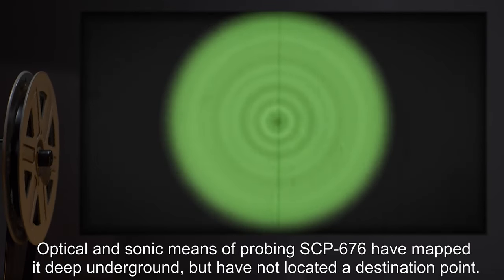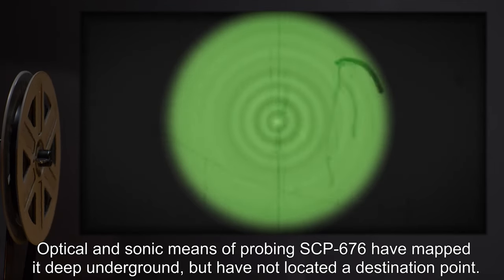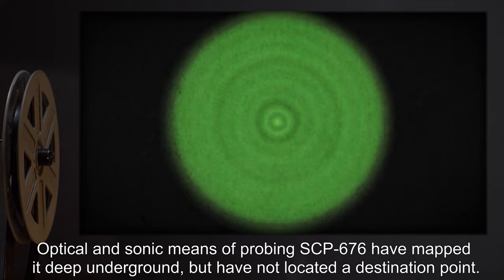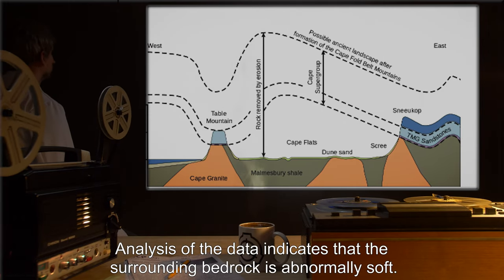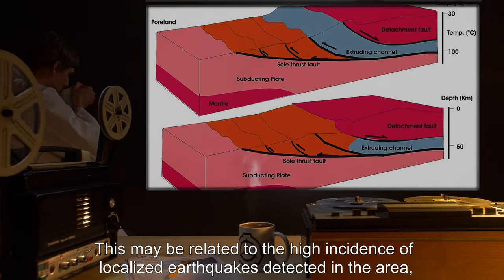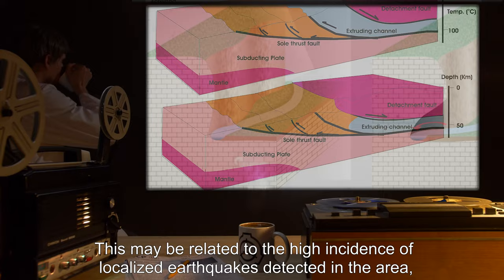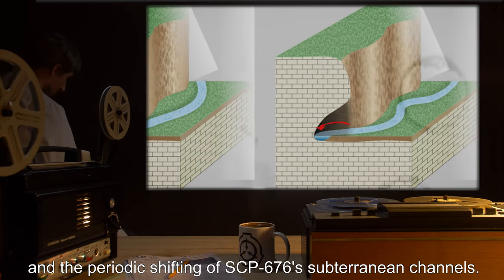Optical and sonic means of probing SCP-676 have mapped it deep underground, but have not located a destination point. Analysis of the data indicates that the surrounding bedrock is abnormally soft. This may be related to the high incidence of localized earthquakes detected in the area and the periodic shifting of SCP-676's subterranean channels.